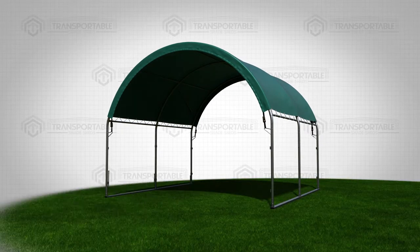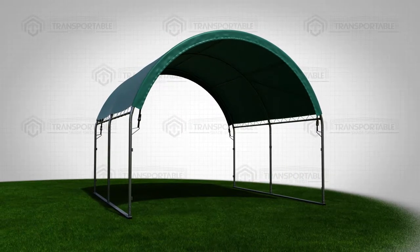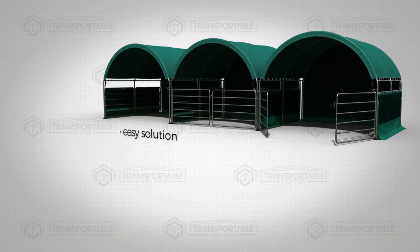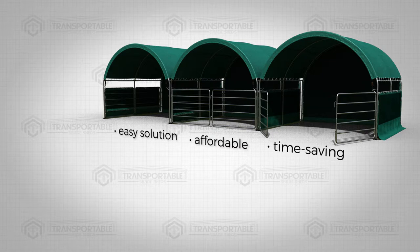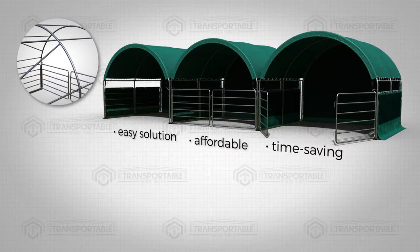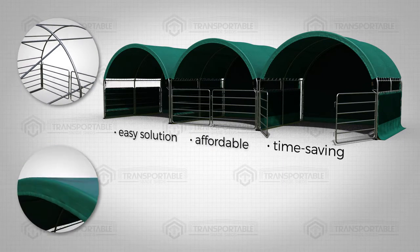It is also fully transportable, meaning you can move it to the most desirable location during the seasons. The Shades Table is an easy, affordable and time-saving shade solution for your horse. The frames are made of heavy-duty galvanized steel, and the cover is made of UV-resistant and waterproof PVC fabric.